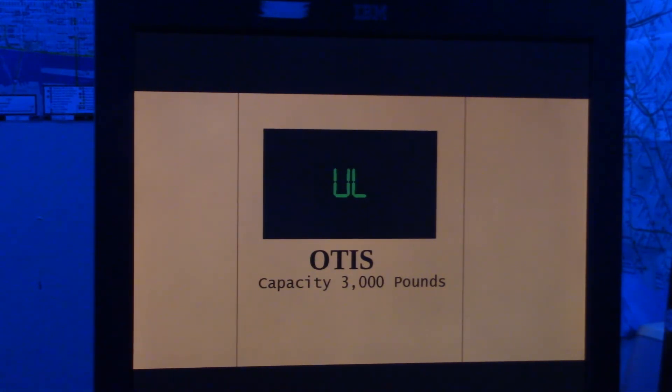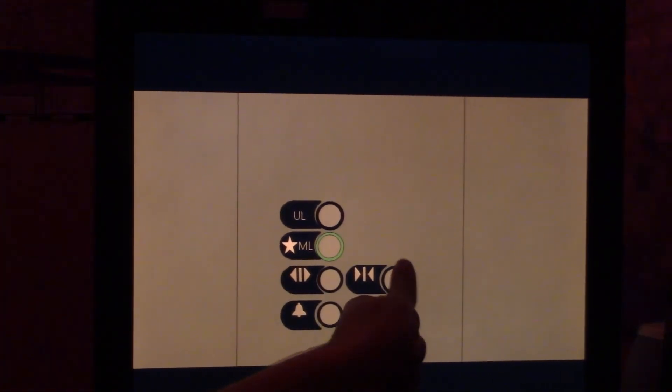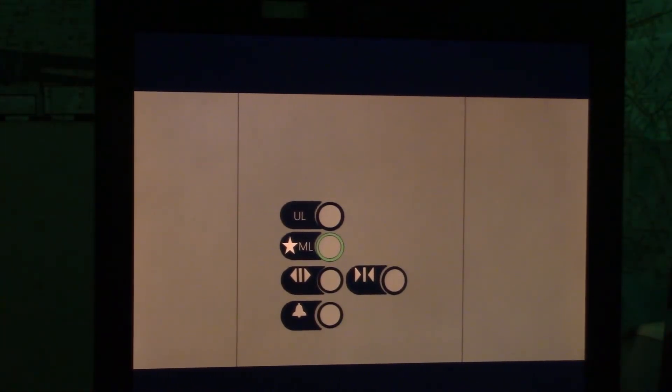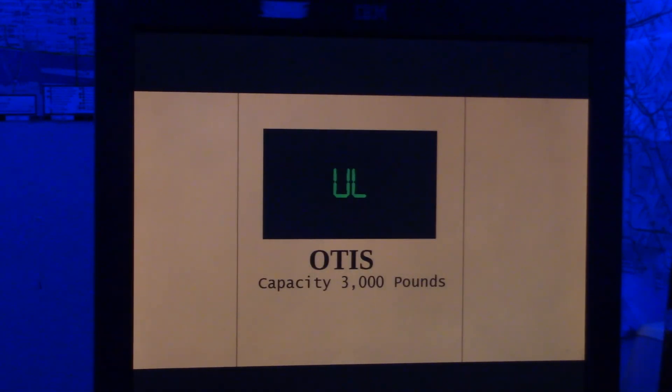Upper level. Alright, here we are at UL. Going down. Let's go back down to ML. Main level. That'll be it.